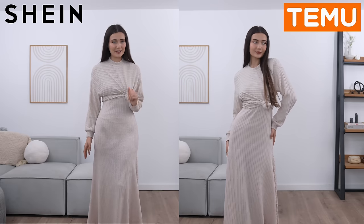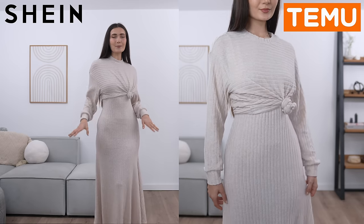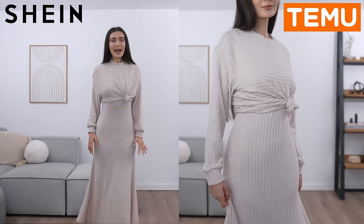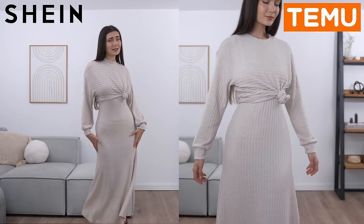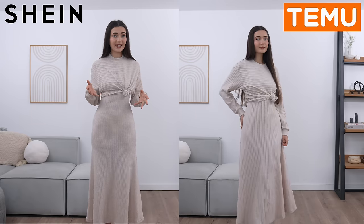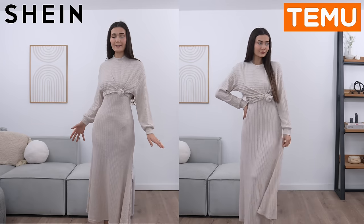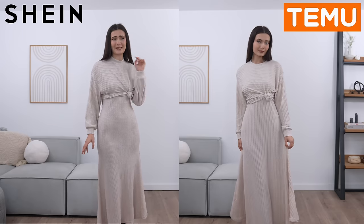The Temu waistline was just so much baggier. With the Shein version it looks so cute and snatched, tied up or not. The neckline looks more luxurious. As for the skirt and its movement, it's very similar to the Temu one — it's mostly just how fitted it is to my body. This one feels like it was made for me, whereas the other one was a bit baggy.